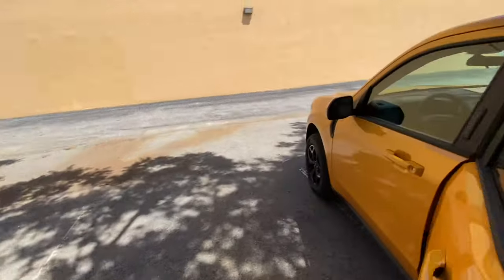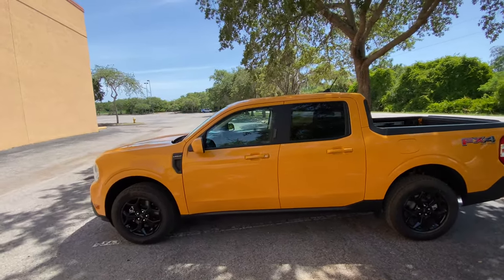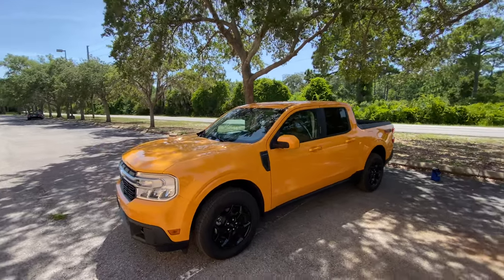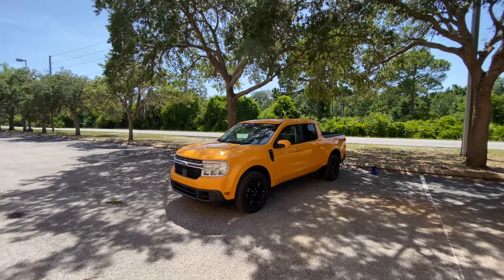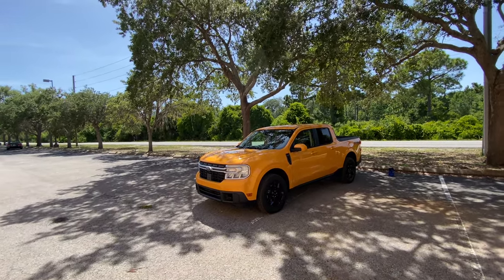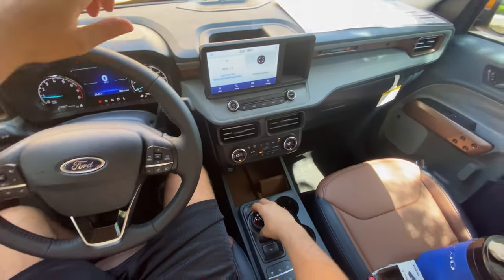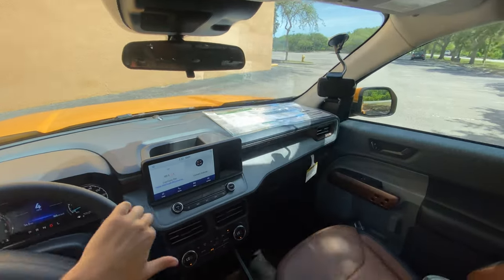Let's do one more quick walk-around to get a good look at the styling. That FX4 badge is aggressive. Some tints would really work on this. I kind of like this metallic yellow — it almost reminds me of a New York City taxi cab, but it looks pretty unique, especially with that blacked-out rim area. But other than that, that's about it for the exterior and interior of this 2022 Ford Maverick Lariat. Let's take it out for a drive.